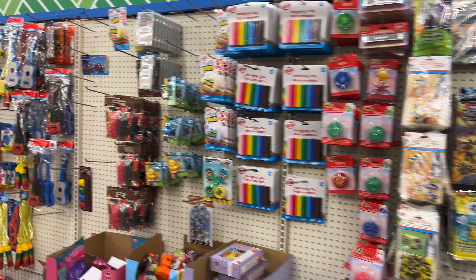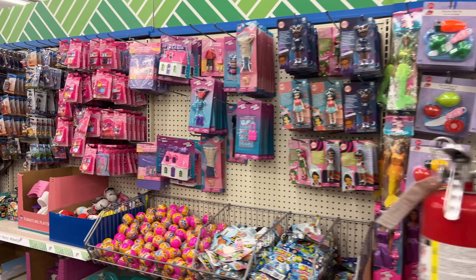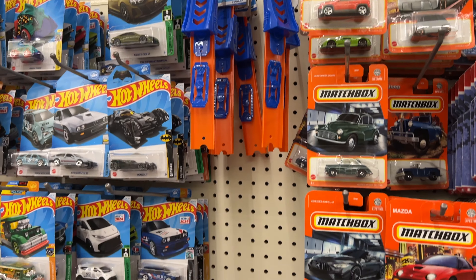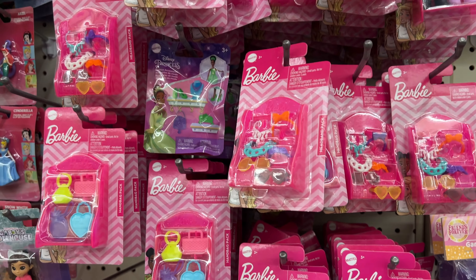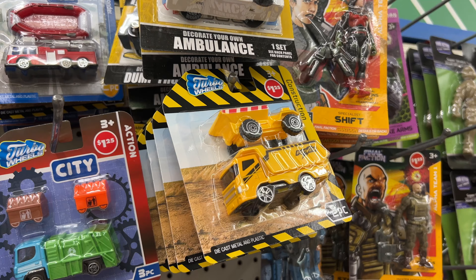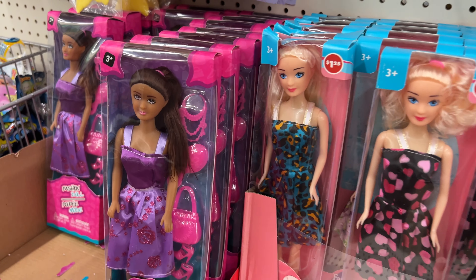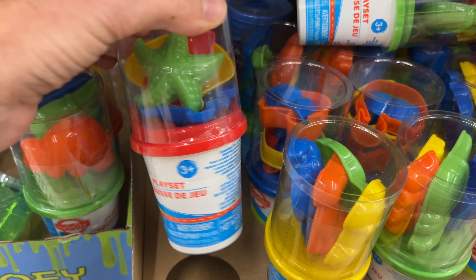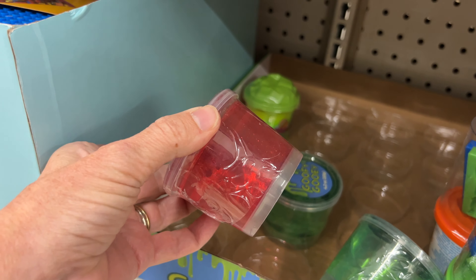Now let's cover the toy section. There are a lot of arts and crafts and toys in this section. There are some great things — I'm a big fan of the Hot Wheels and Matchbox toys, and there are some Barbie items and you just can't beat the price for $1.25. On the other hand, several things are made of very inexpensive plastic and will break very easily. In addition to not knowing what some of the ingredients are, some of these have been known to stain surfaces.